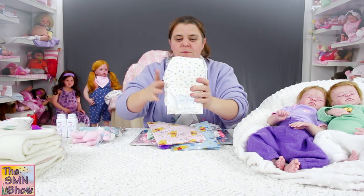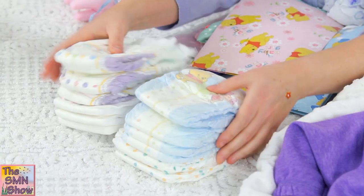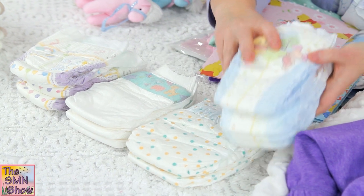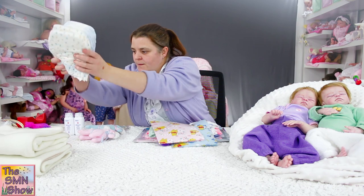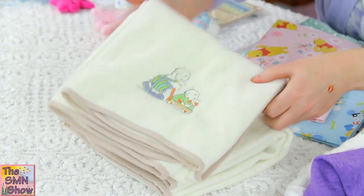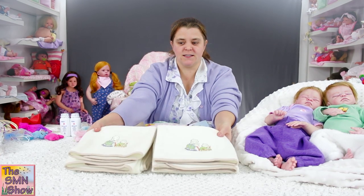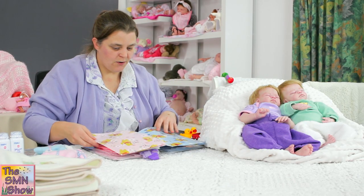Each of them has got some different nappies — I thought I'd give a variety of different designs for their mum to have a play around with. And being twins, I thought I would give them the same blanket, which I thought would be really nice — to have them sent home in matching blankets. We'll wrap them up in those, but we'll do their clothing first.